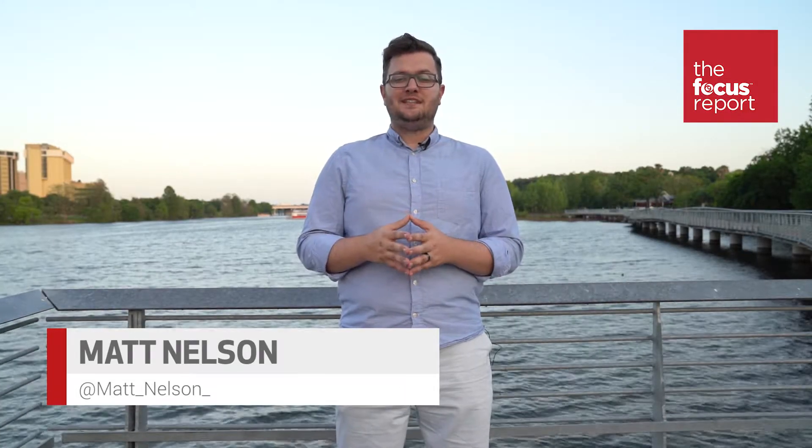Hey guys, welcome to the Focus Report from Focus Camera, where we give you two minutes of the latest and greatest photography news every week. Last week we were away to observe Passover, but we're happy to be back with big news from NAB and Instagram. Today's Friday, April the 13th, 2018.